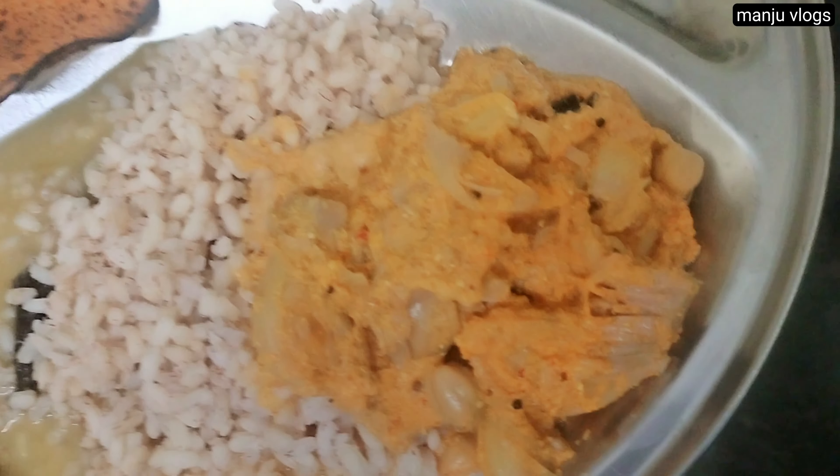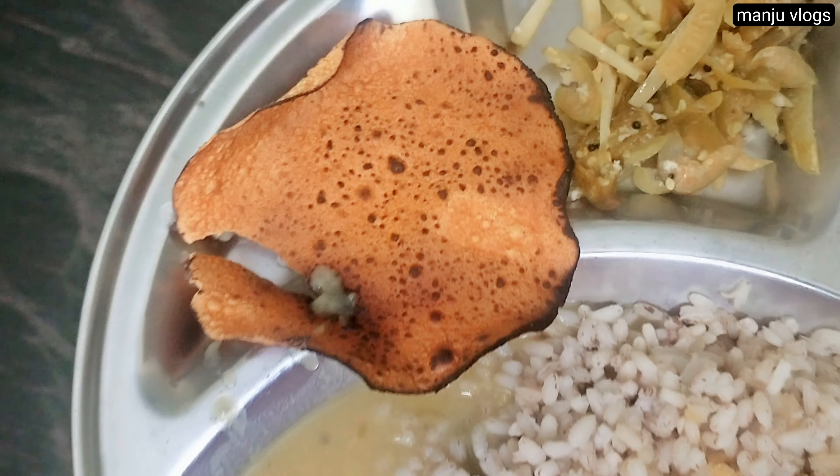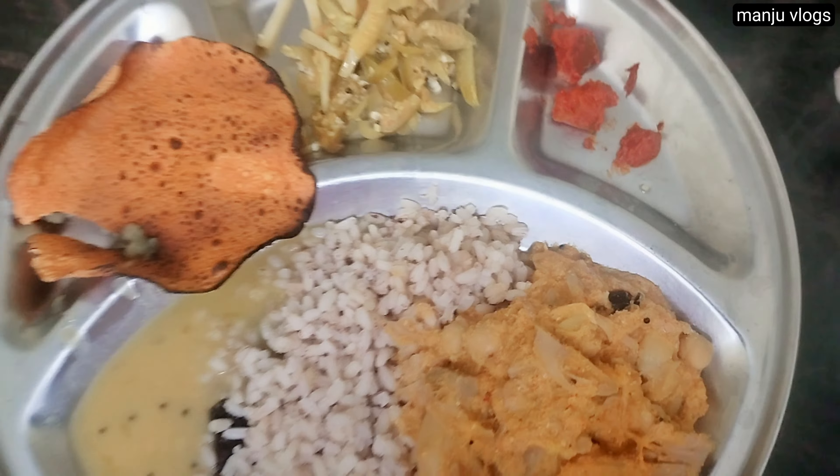For the next day's lunch we have boiled rice and tender jackfruit and chana curry with a little dal and some papad which is roasted, along with some sabji and pickle.